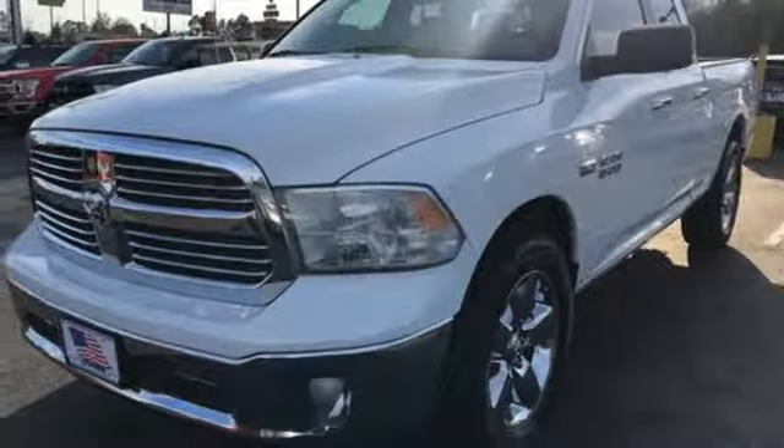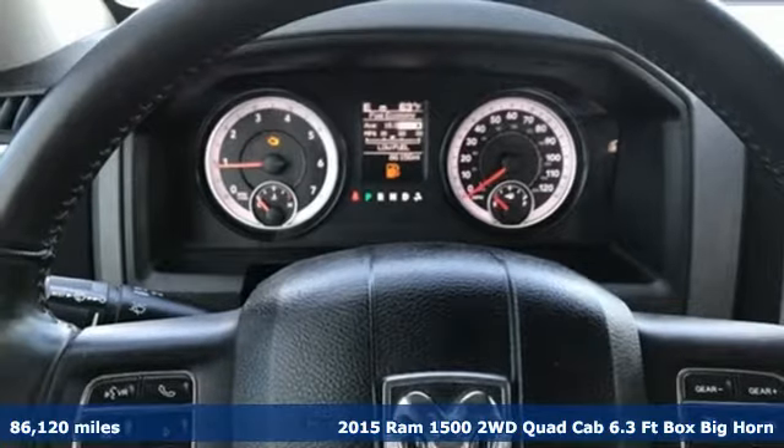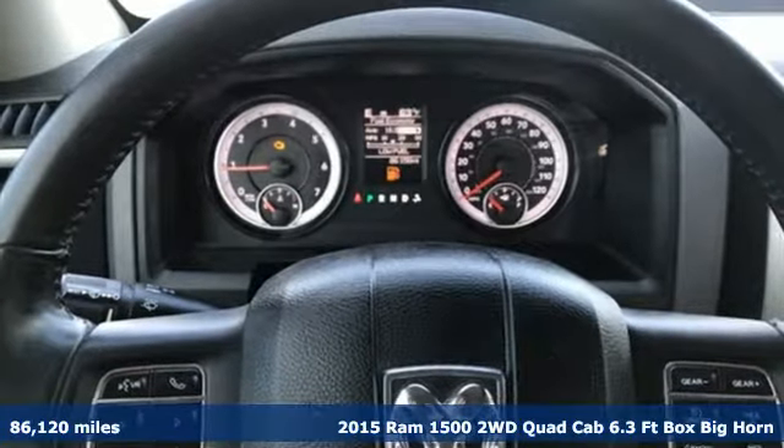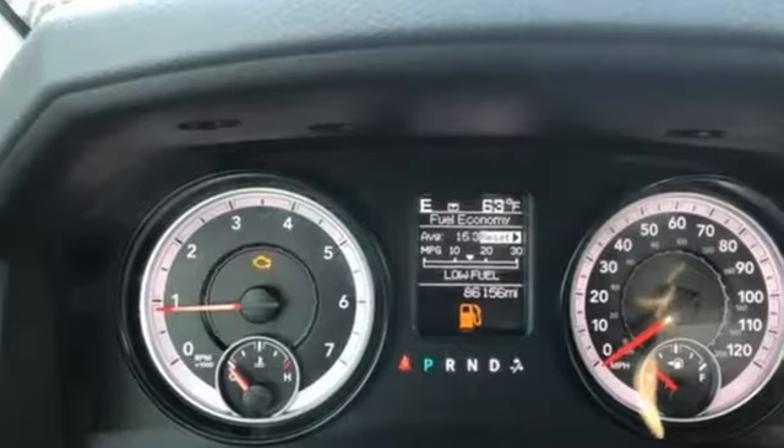Here's a 2015 Ram 1500. Civilized on the streets and a monster on the job site, this just might be the perfect truck. It's equipped for all your driving needs and wants.